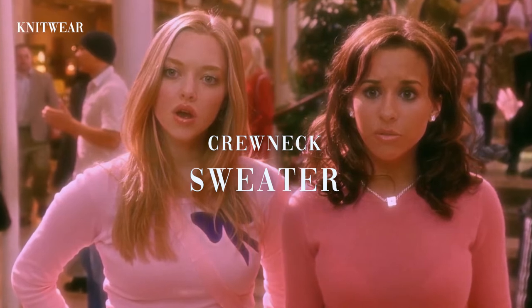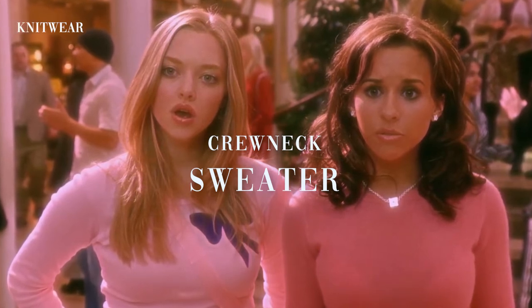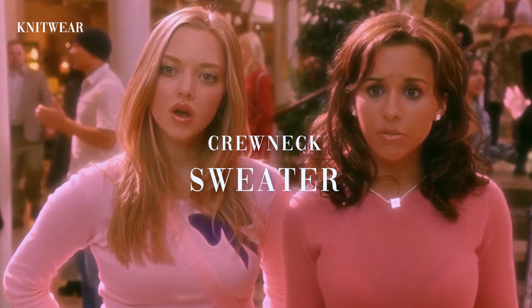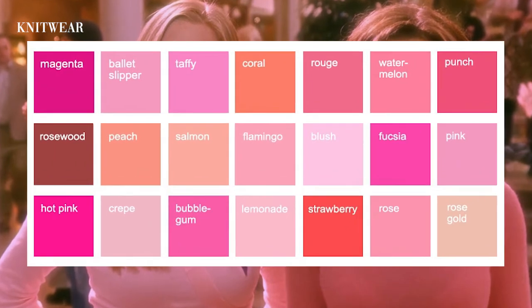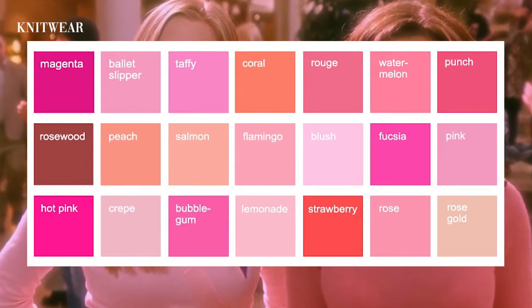In this scene, Gretchen Wieners and Karen Smith are wearing tight crewneck sweaters. Both crewneck sweaters are a shade of pink — Gretchen's is between a peach and coral pink, and Karen's is somewhere between a blush and lemonade pink.